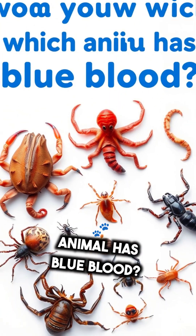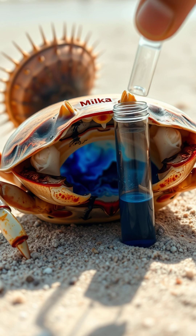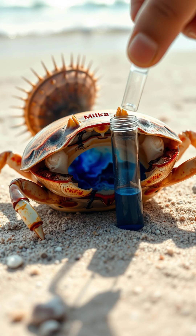Do you know which animal has blue blood? Horseshoe crab. Their blood contains haemocyanin with copper, which turns blue when oxygenated, and it is used in medical testing.